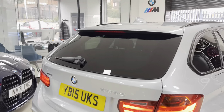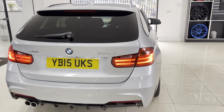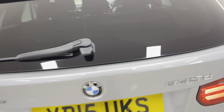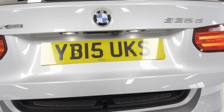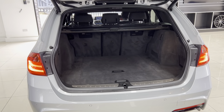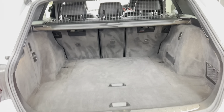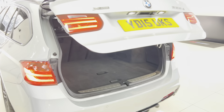Another feature of the Plus package is the rear privacy glass. You've got the Plus black rear diffuser, front and rear parking sensors with a reversing camera on this car, an electrically operated tailgate, and as you can see, a massive boot space, along with the luggage cover and factory-fit dog guard, which we've clicked into place for the demonstration.